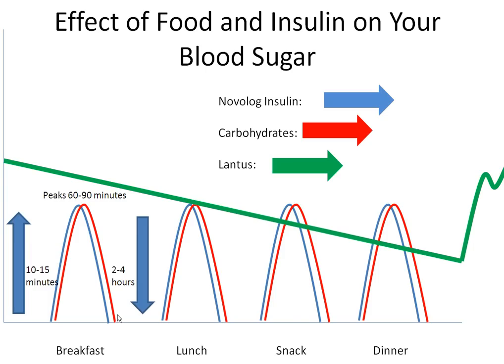You also need to eat your meals in less than 30 minutes to make sure the insulin and carbohydrates are working together to keep your blood sugars healthy.